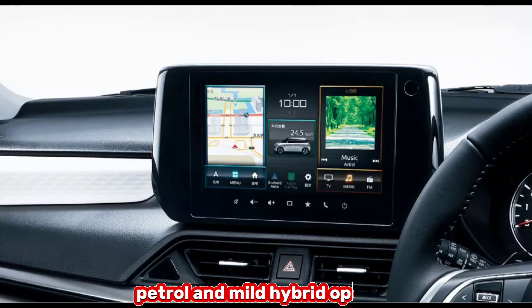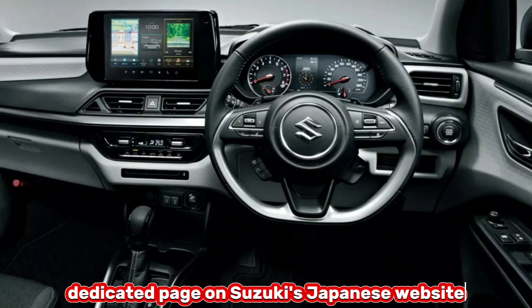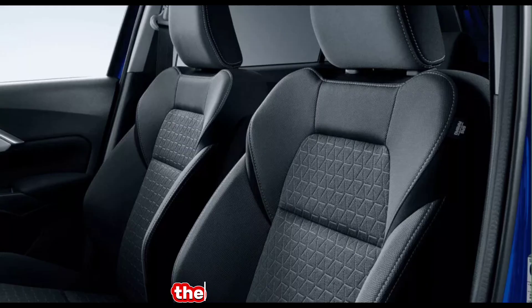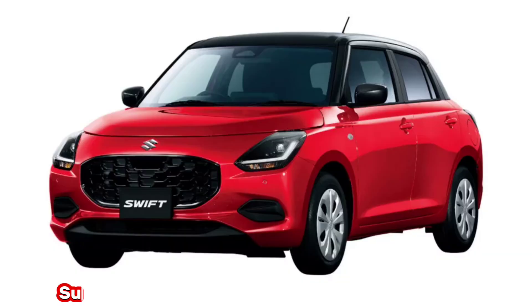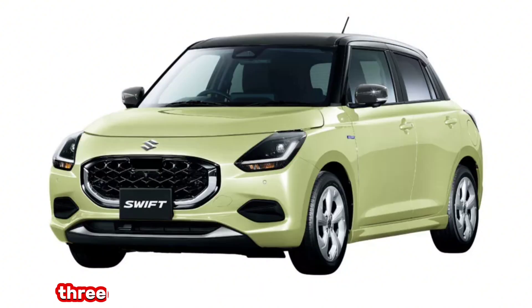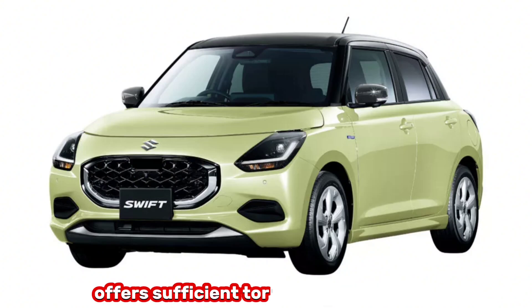The new Swift will be available in petrol and mild hybrid options across three trim levels: XG, Hybrid MX, and Hybrid MZ. The entry-level model comes fitted with a non-electrified petrol engine, while the mid-range and high-spec versions benefit from a mild hybrid setup. Suzuki said the newly developed Z12 1.2-liter three-cylinder powertrain is highly efficient and offers sufficient torque from low speed.